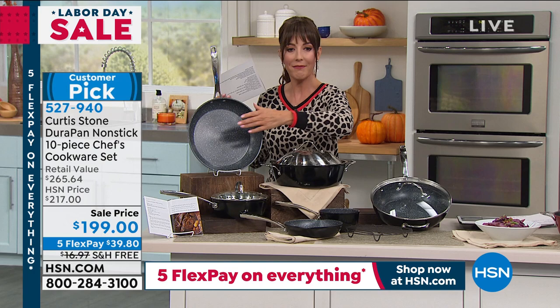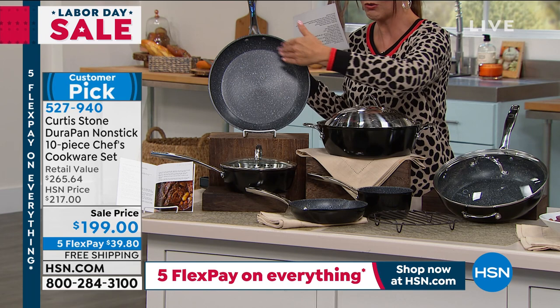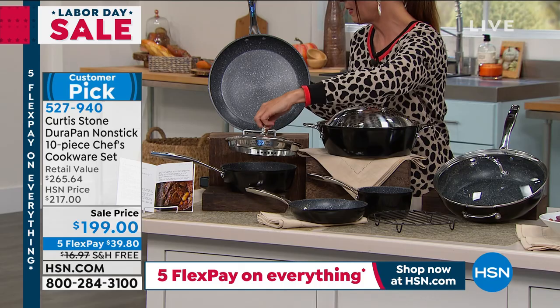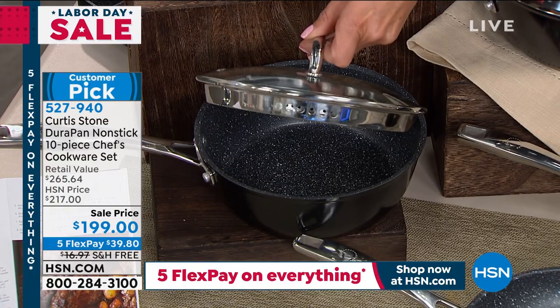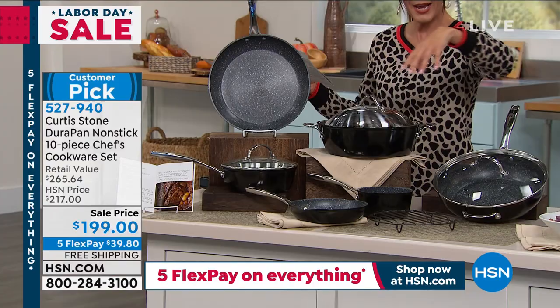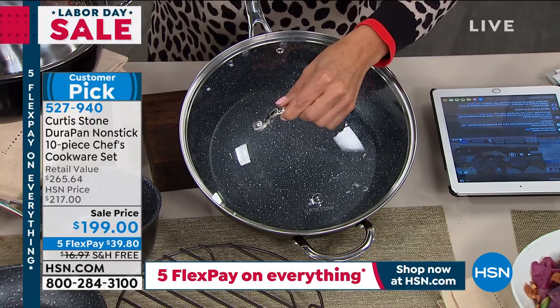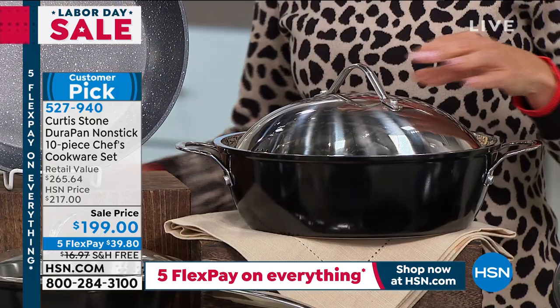We have the eight inch and eleven inch fry pan — perfect sizes to get started, all in that incredible Durapan non-stick finish. Then we've got the one quart saucier pan, the two quart sauce pan which comes with a strainer lid built right in — like a little colander built into your pan set — with a tempered glass lid. The four quart saute pan is deep with great capacity and comes with a matching lid. And the five quart dutch oven, which on its own retails for nearly seventy dollars.